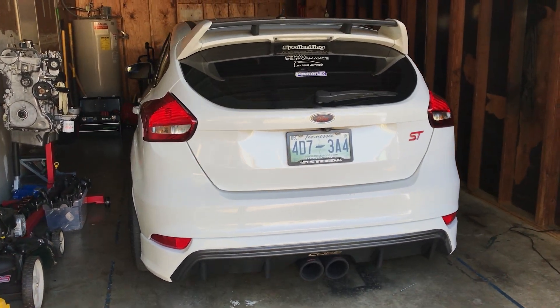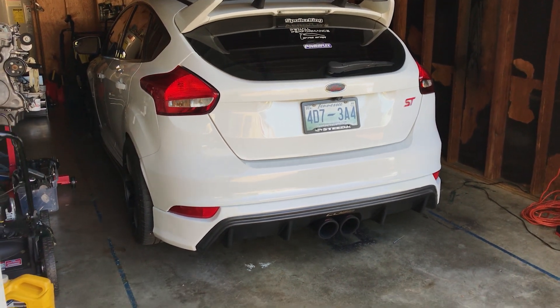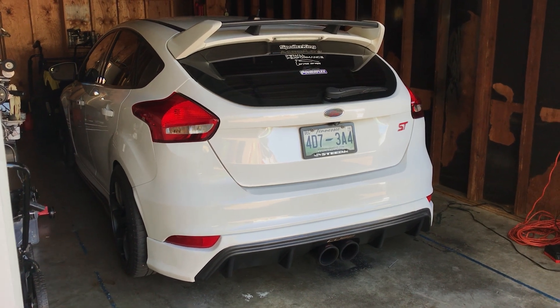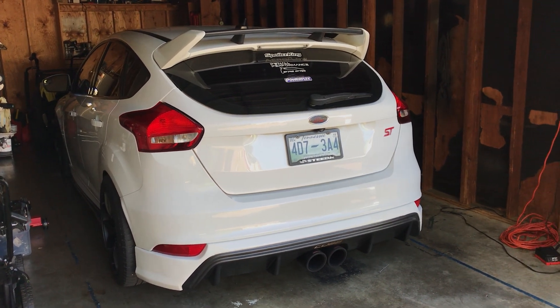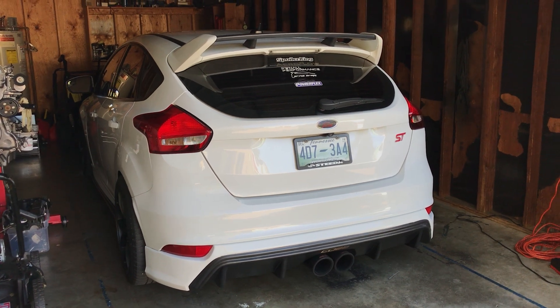I'm just on a 93 octane tune running 23 PSI, which means I have a lot of room to grow — I can go to an ethanol tune, I can put in ox fuel if I want to. Anything you can do to a big turbo, you can essentially do to a hybrid turbo. Obviously, a big turbo at the end of the day is going to make way more power, and that's why it's a bigger turbo and it costs more.